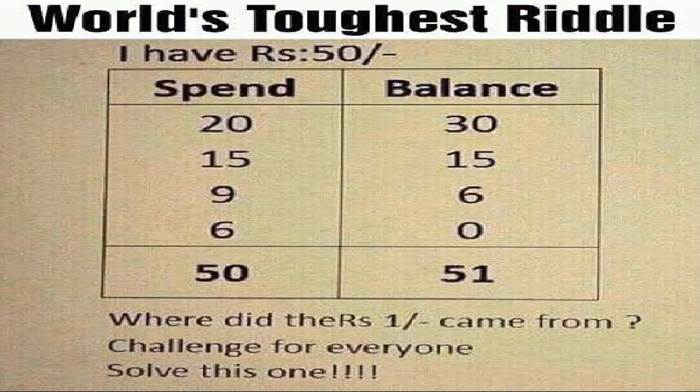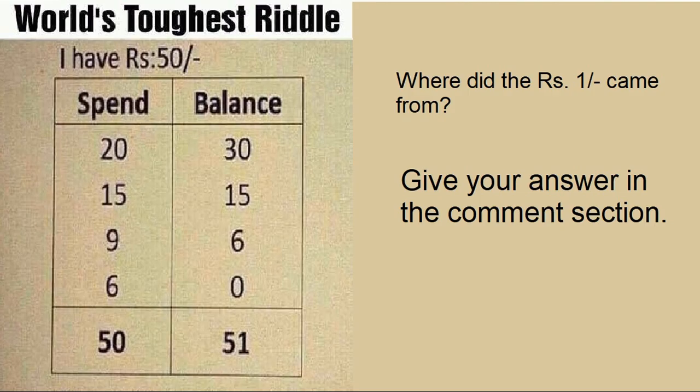When I sum all the values in the spend column, it's 50. When I sum all the values in the balance column, the sum is 51. Where did the extra rupee 1 come from? This is the challenge.